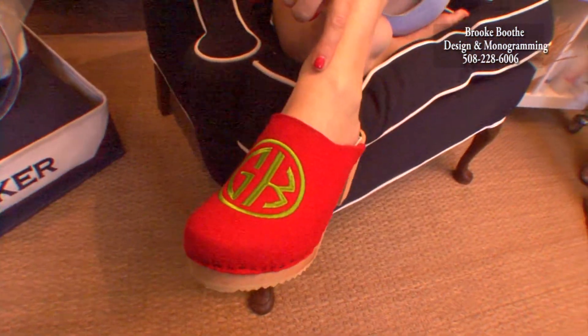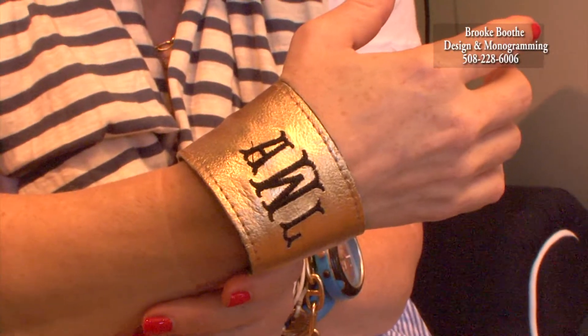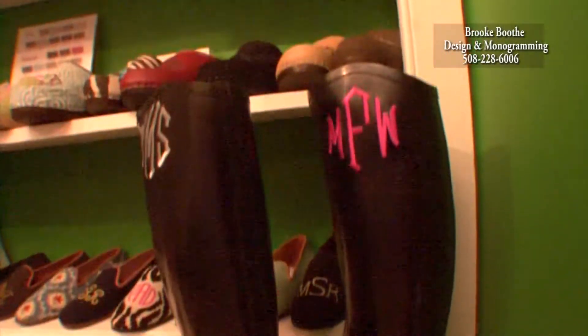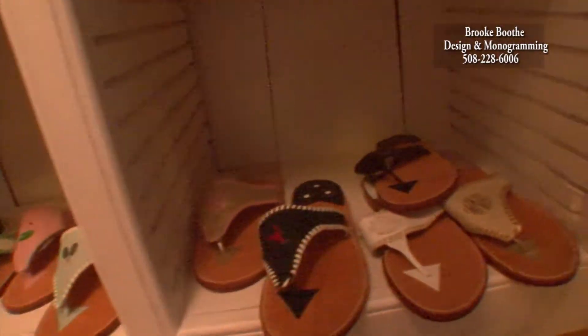Here my friend Lulu is wearing the new felt clogs and a leather cuff bracelet. We also sell the wonderful driving moccasin, clog, needlepoint loafer, rubber boots, snap sandals and the famous Steven Bonanno sandals.